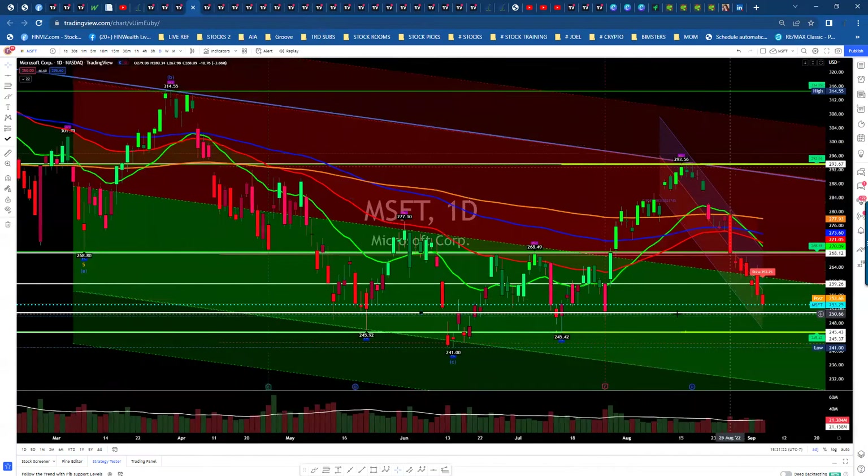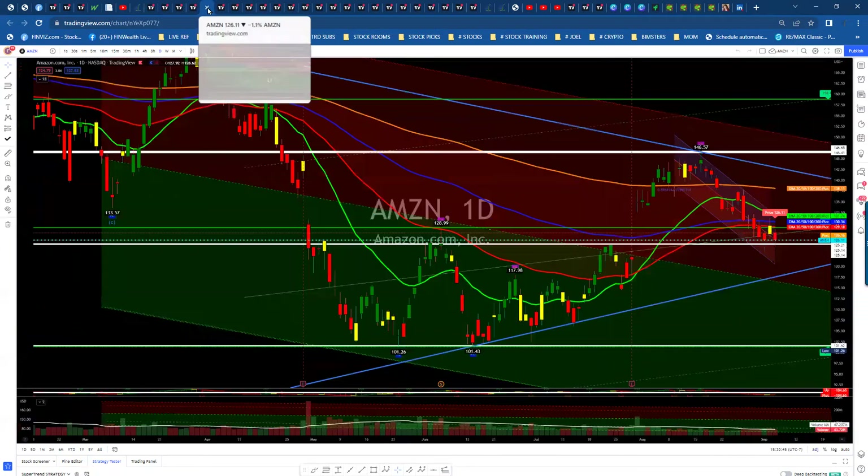Microsoft continues to show weakness, coming down towards its lows. It didn't quite hit the low of this candle, but it's in the range. You can see we come down to $251, maybe support. If we break it, we're coming back down to the lows, which is very possible.